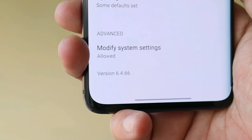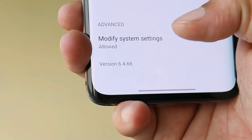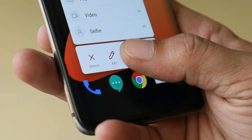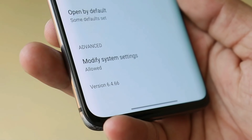On the previous update, the camera version was 6.4.66 and no changes are seen with the latest update. The camera app version remains the same, so don't expect any kind of improvements over the previous update when it comes to the camera.